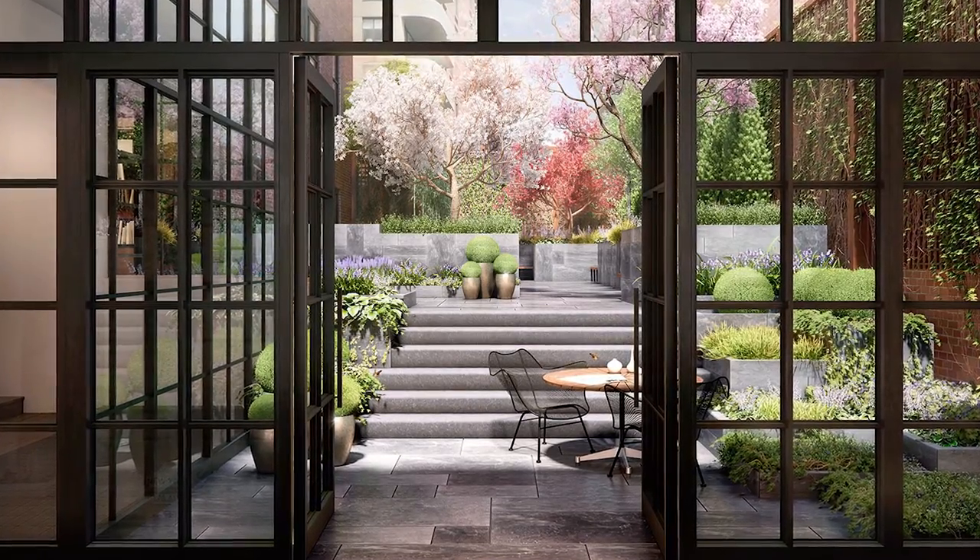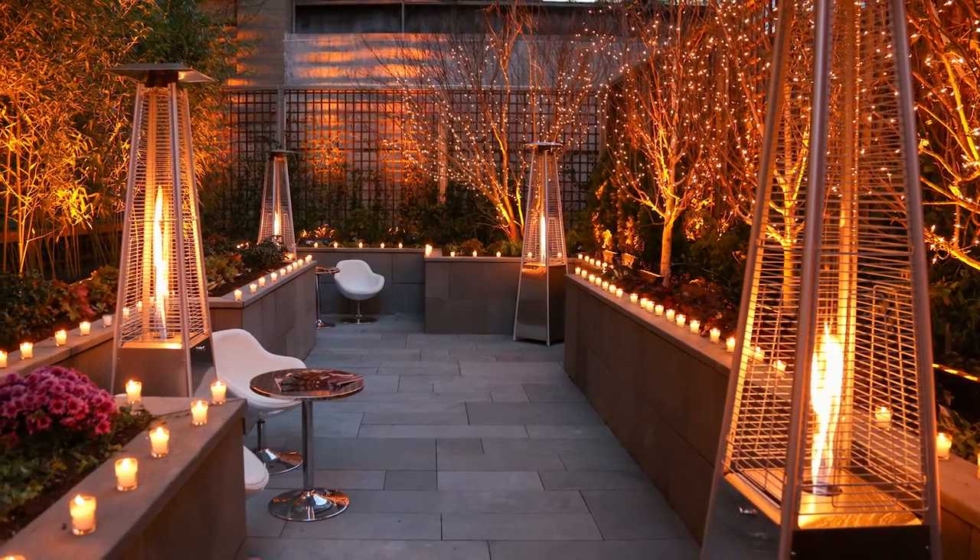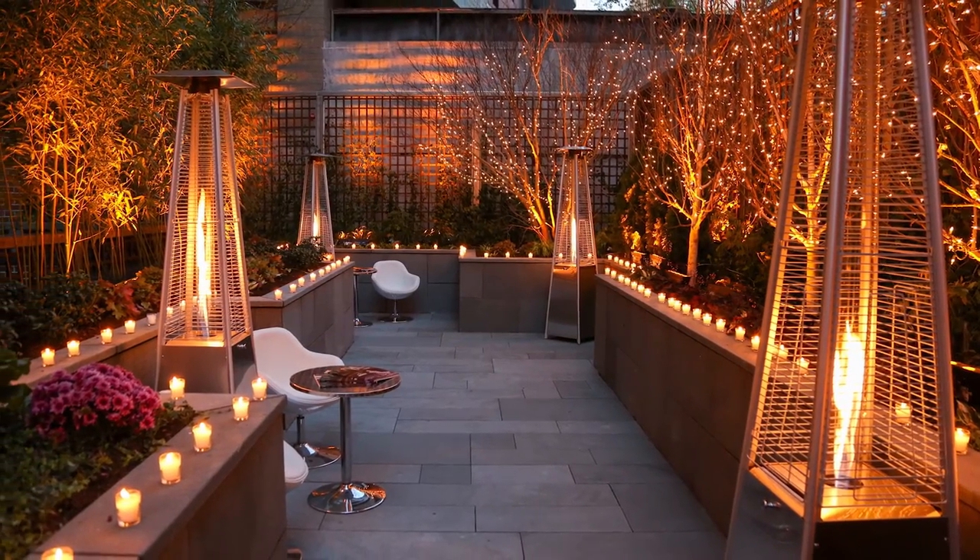The garden is one of the first things that you experience. It's a private garden — it's incredibly special and beautiful. We handpicked literally every tree and every plant, and then you flow right into the library.